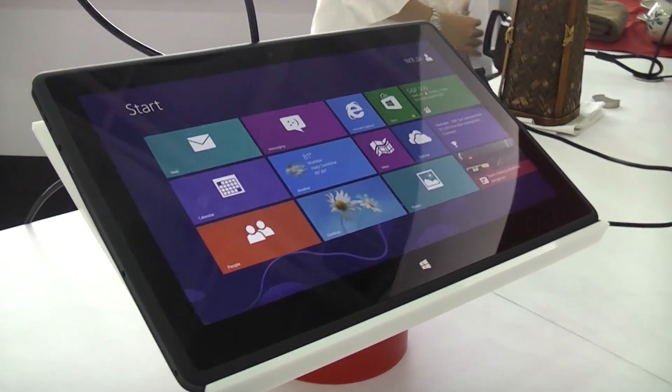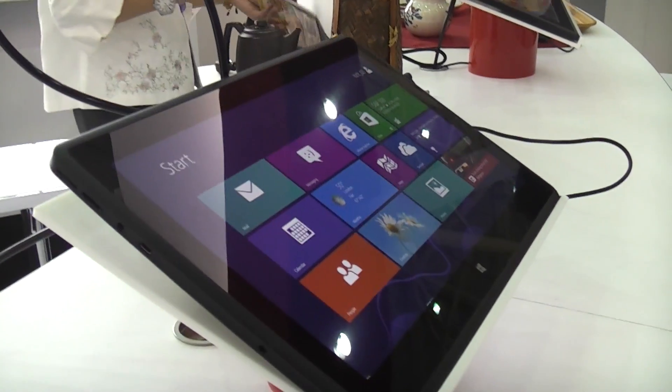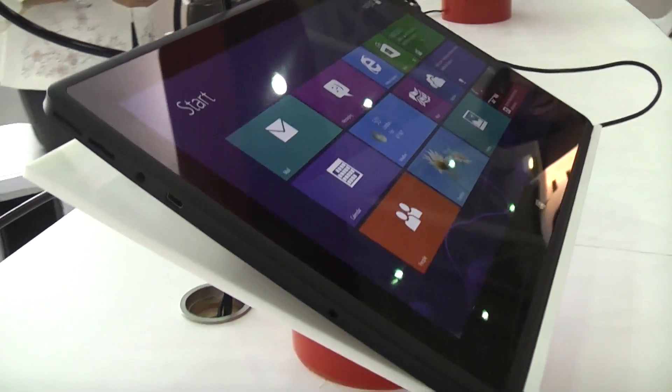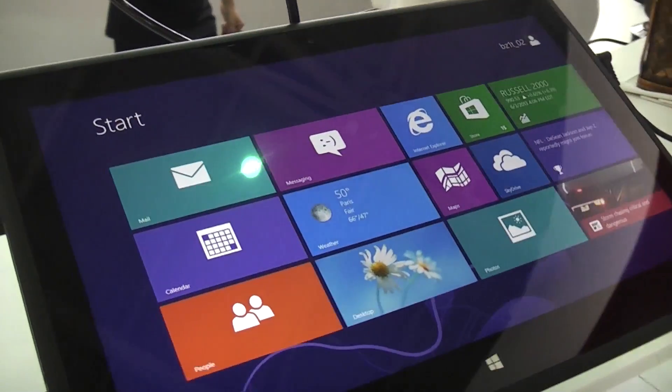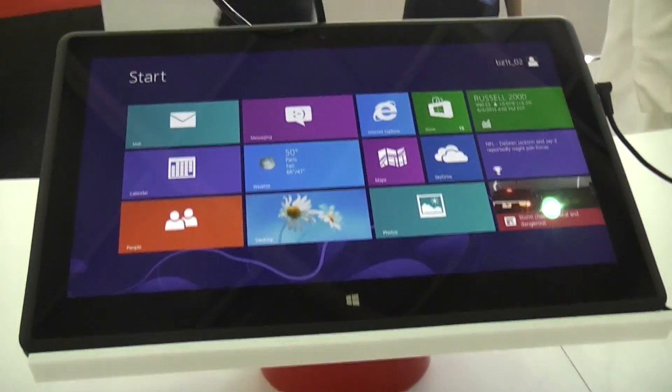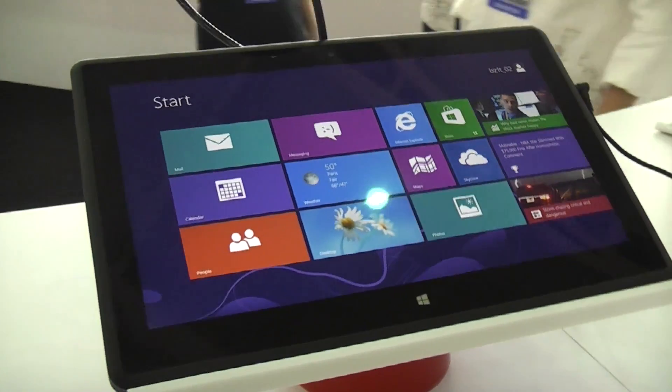This right here is an 11.6-inch device from Quanta. It's a prototype device — a reference design that Quanta wants to sell to other companies who might use it as their platform, to show off what they can do.